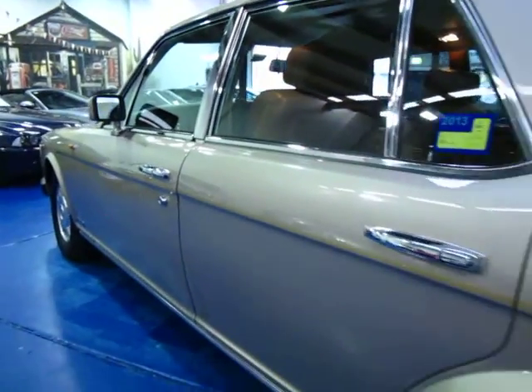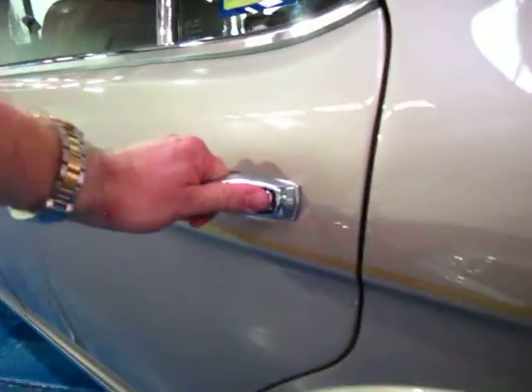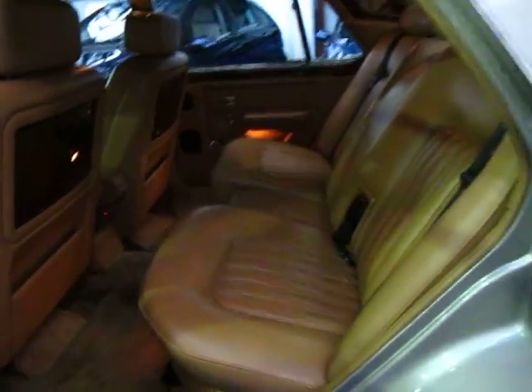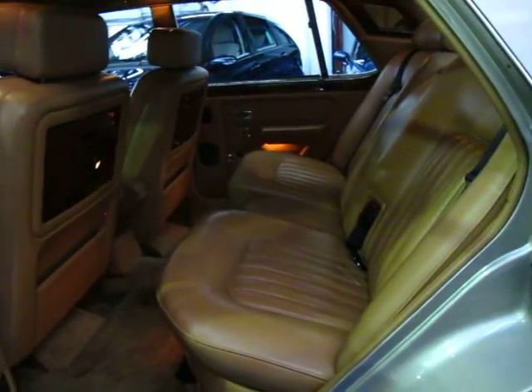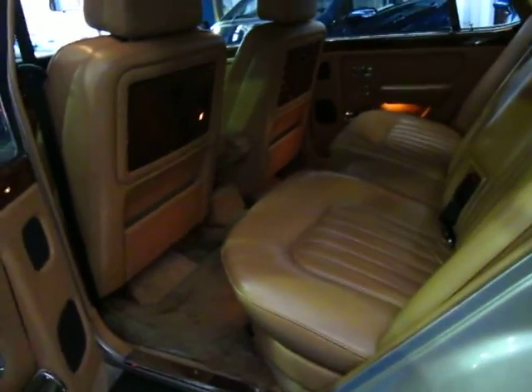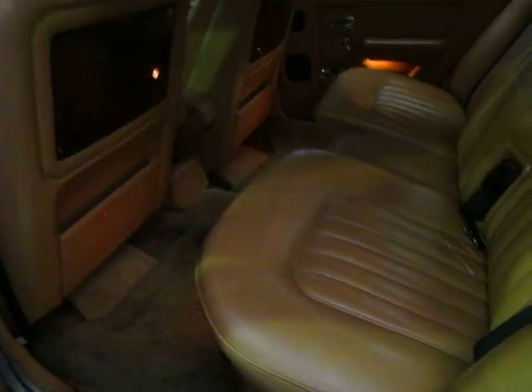The tyres are in very good condition. The Mulsane S also came with alloy wheels. It's got registration until December 2014. It's this lovely gold-silver, sort of champagne colour with a tobacco interior — a very, very nice colour combination. And it does have the original carpets from new as well.